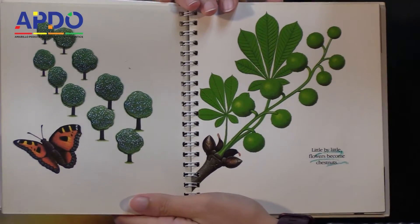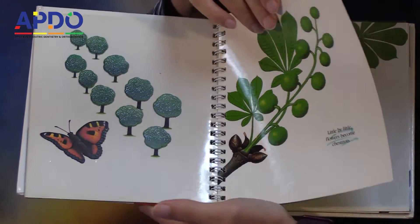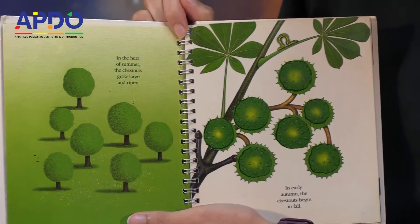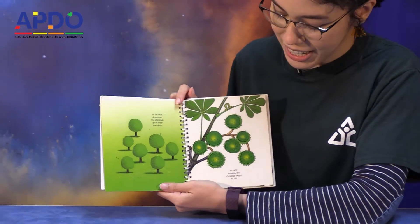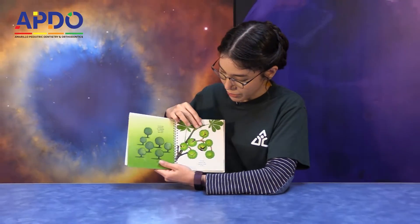Little by little, flowers become chestnuts. In the heat of summer, the chestnuts grow large and ripen. In early autumn, the chestnuts begin to fall. Looks like they're ready to fall.